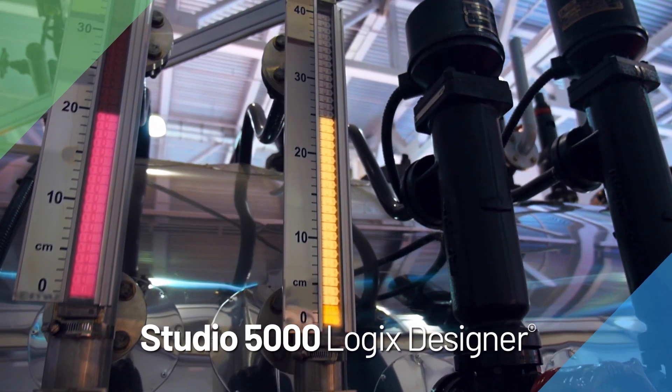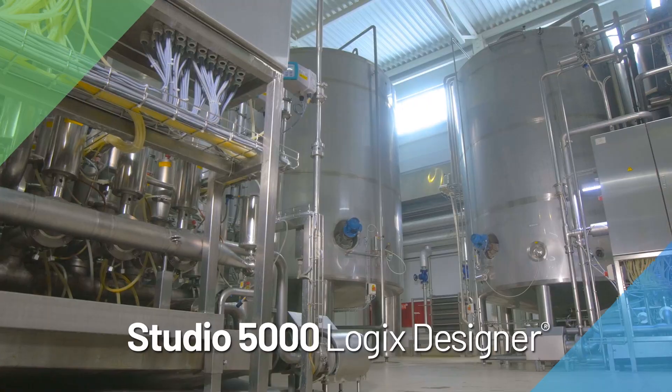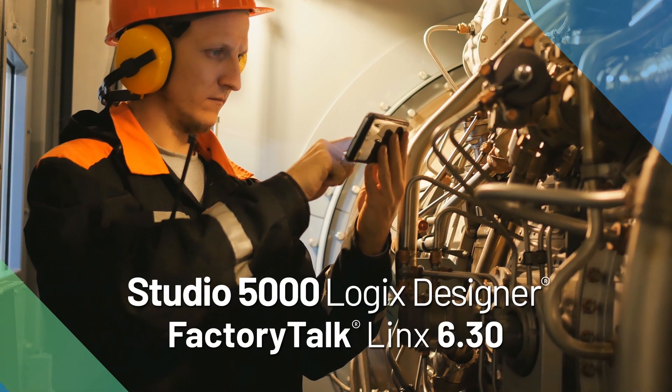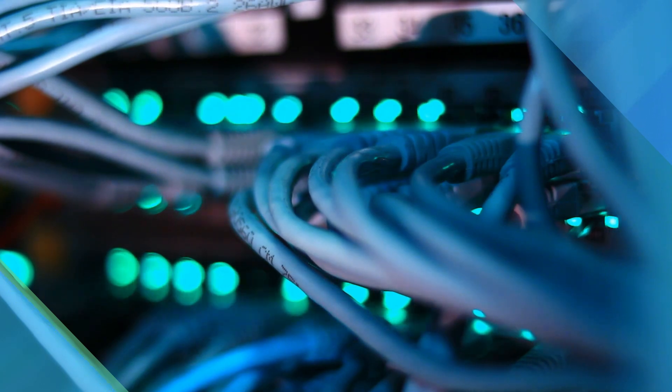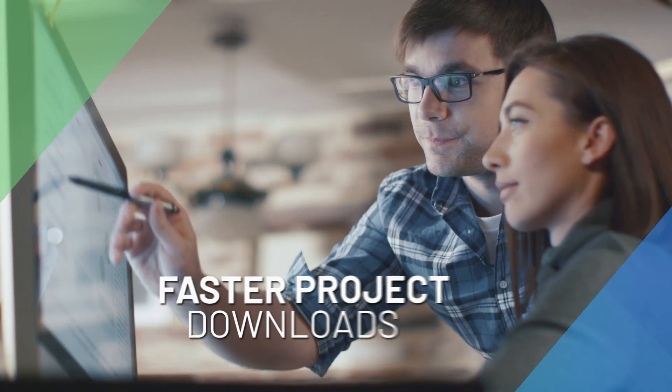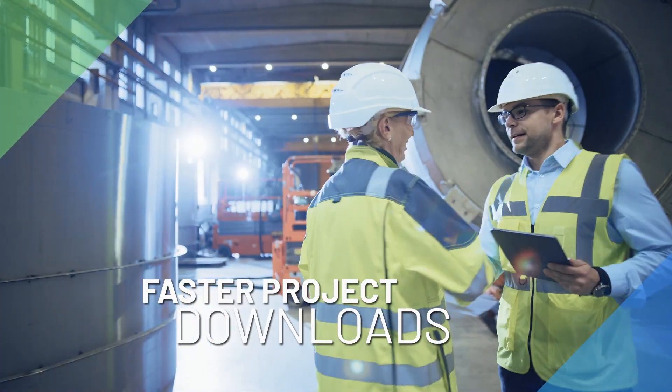By bringing together Studio 5000 Logix Designer Software with FactoryTalk Links, users will have the opportunity to reduce downtime and make systems more efficient. Experience improved overall service and security. Most importantly, users will have significantly faster project downloads with fewer messages, saving time.